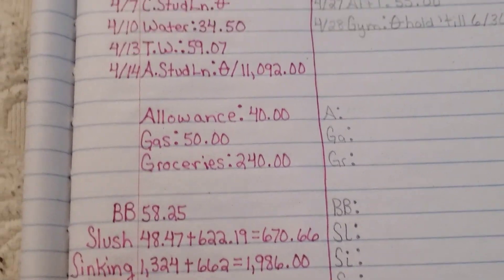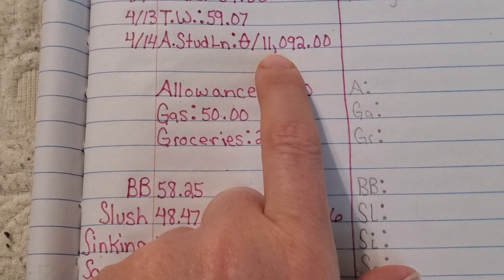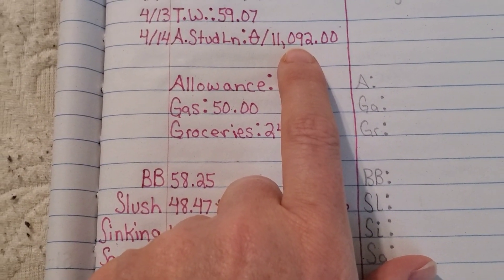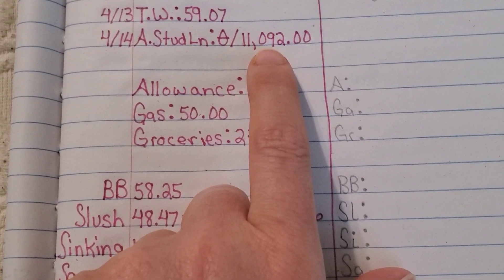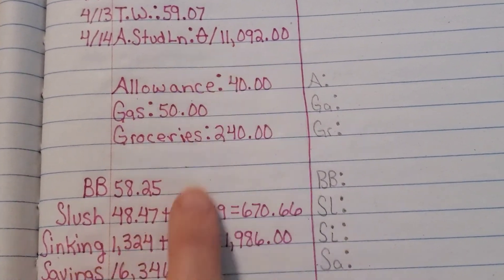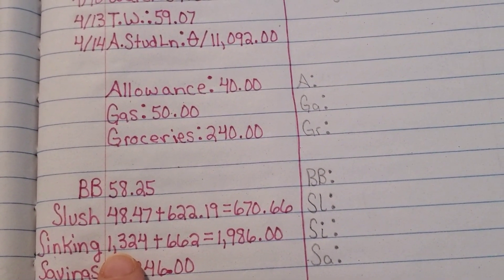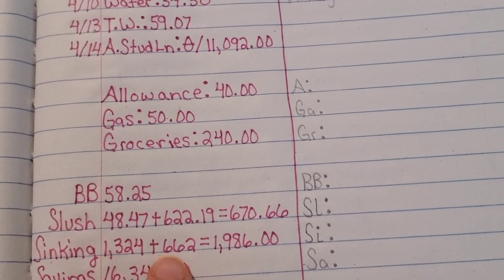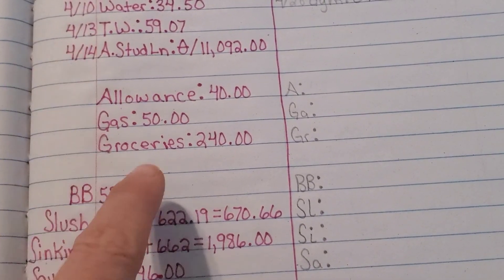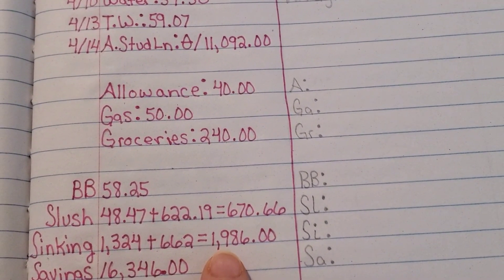Now, this is that sinking fund I mentioned earlier — we're going to use it to pay off, or attempt to fully pay off, my husband's student loan should no student loan relief present itself in the future. Right now it was at $1,324. I added another $662 to that after we took out all of our expenses, for a grand total of $1,986.